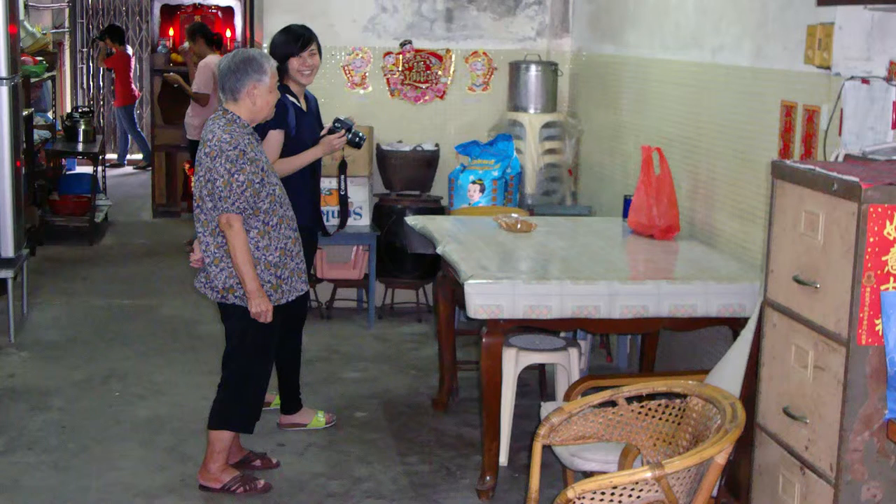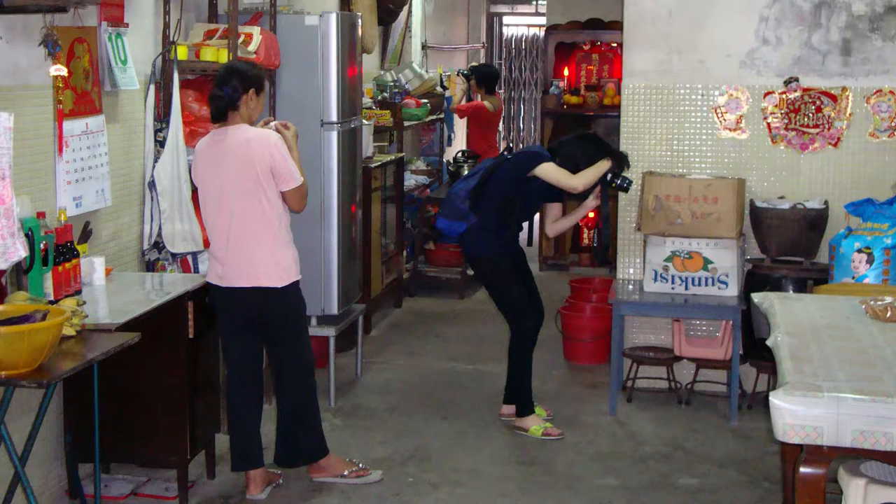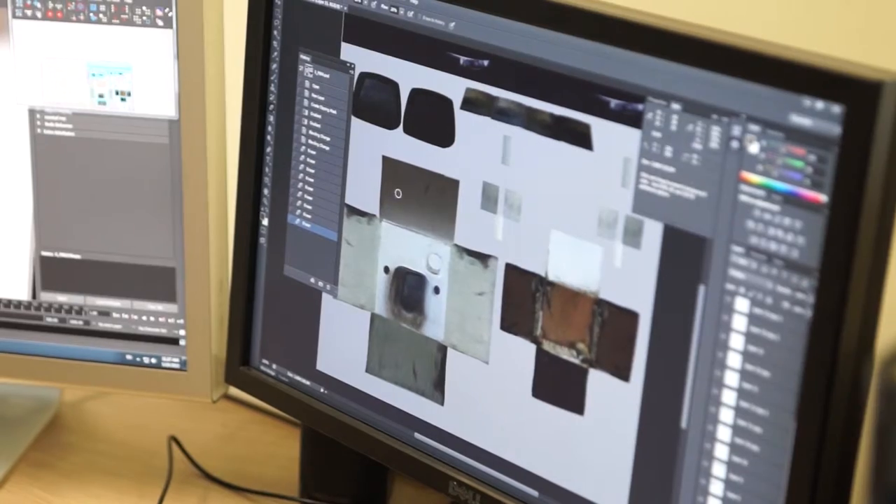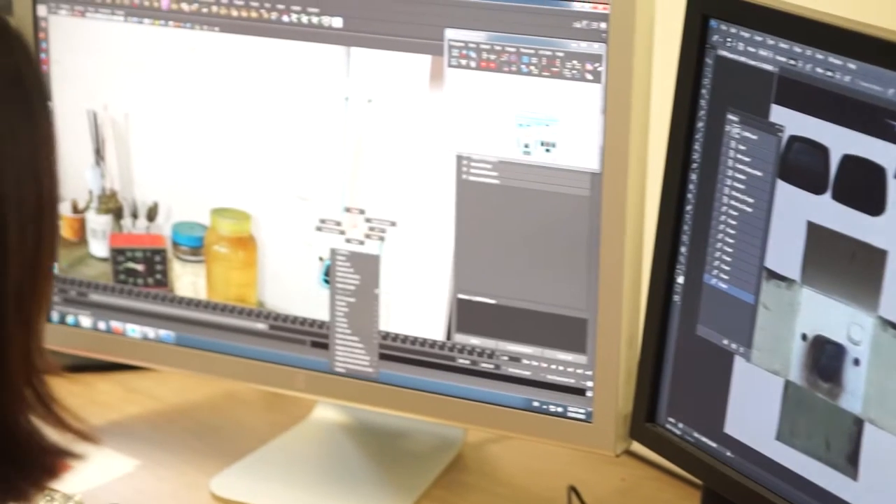So when I got the GRF grant I started to record these interiors with my research assistants. We went there and we took thousands and thousands of photographs of these houses.